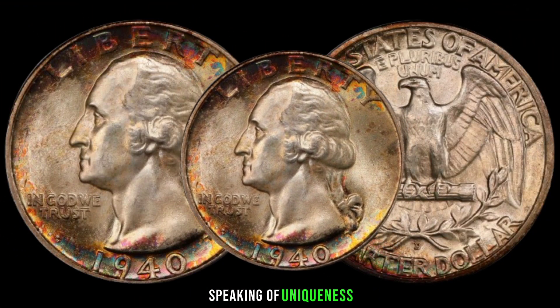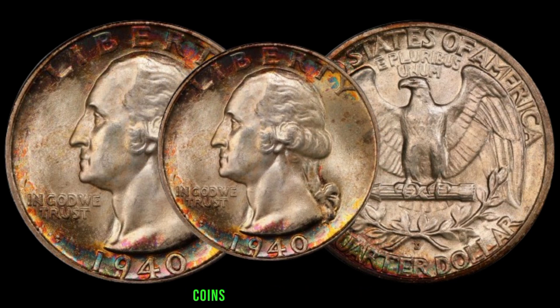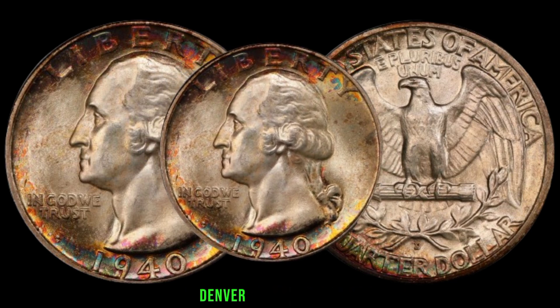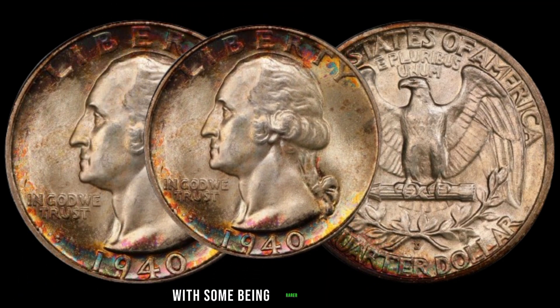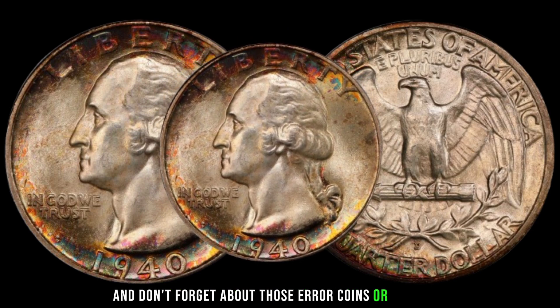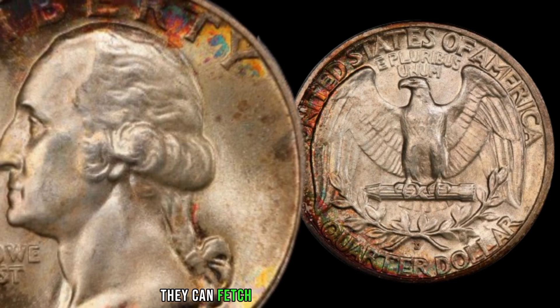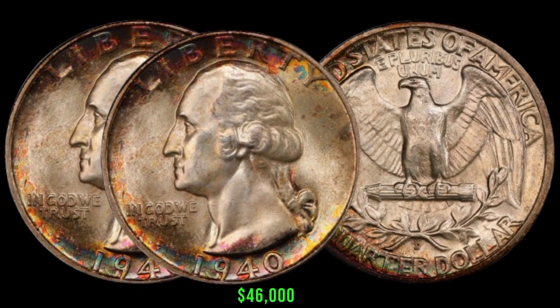Keep an eye out for those elusive mint marks. Coins minted in Philadelphia, Denver, and San Francisco will have different mint marks, with some being rarer than others. And don't forget about error coins or varieties — they can fetch hefty sums at auctions. This coin's value in the market is $46,000.